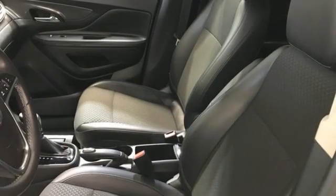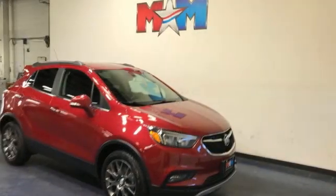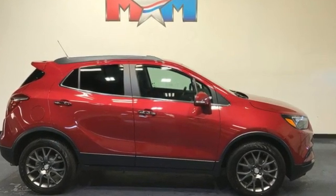Aluminum wheels, Buick 4G LTE Wi-Fi hotspot, and automatic transmission. Imaginative luxury for the real world. That's today's Buick. See it for yourself when you take it for a test drive.